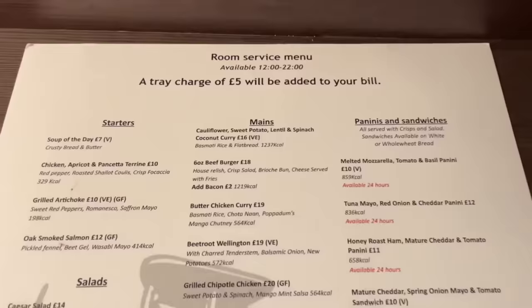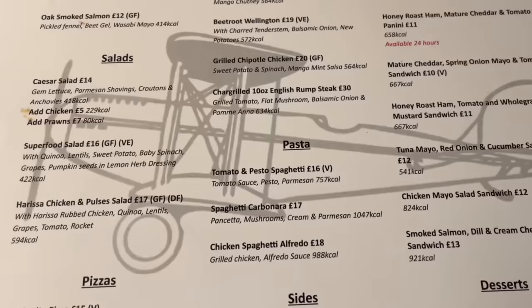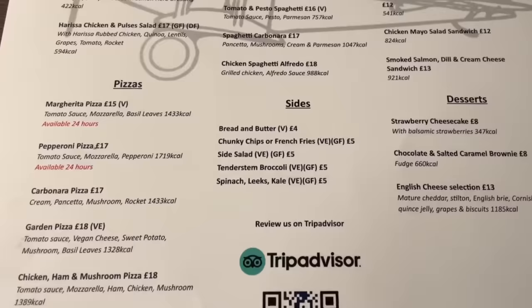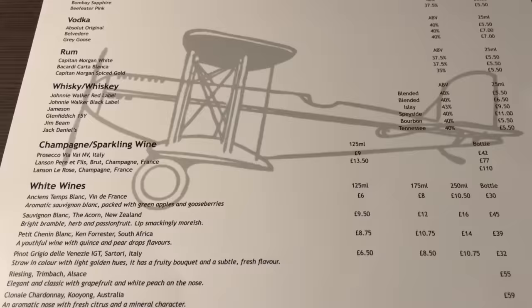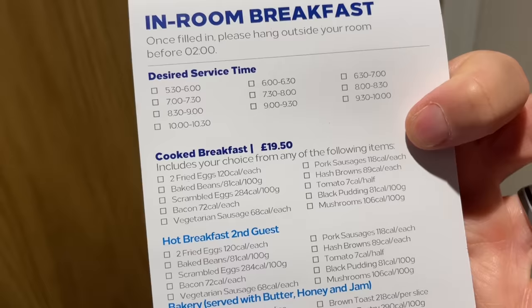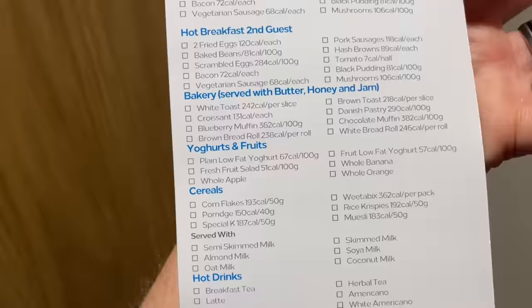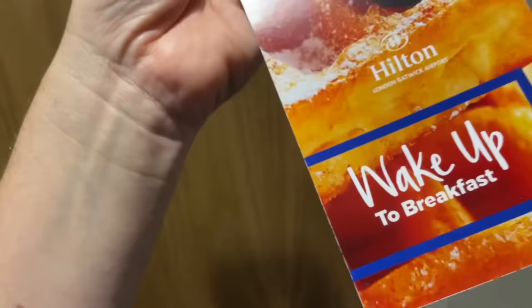The room comes with water — though as Matthew points out, you paid for it. There's a room service menu available 12 till 10, with a tray charge of five pounds added to your bill. Prices are comparable to hotels of this range, certainly near an airport. You can get drinks delivered — soft drinks, bottled beers, gin, vodka, rum, whiskey, champagne, sparkling wine, white wine, rosé, and red.